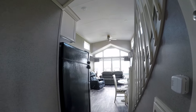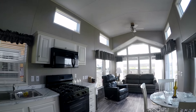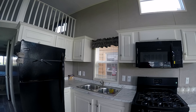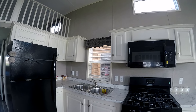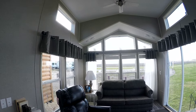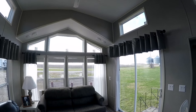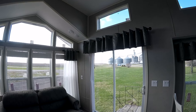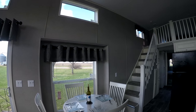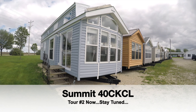We're gonna keep these walkthroughs short and sweet. This is a Summit 40 CKCL — center kitchen, rear loft. Nice looking trailer. Everything in it comes with it. Extended dormer. Nice ceiling fan. That's my short quick video of the Summit 40 CKCL.